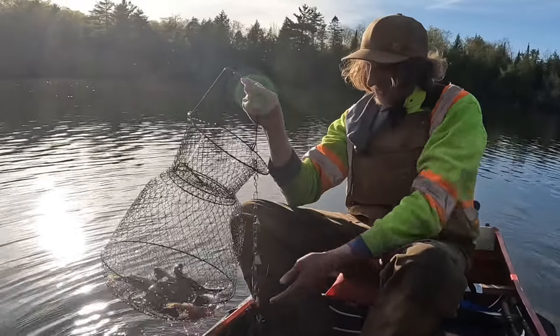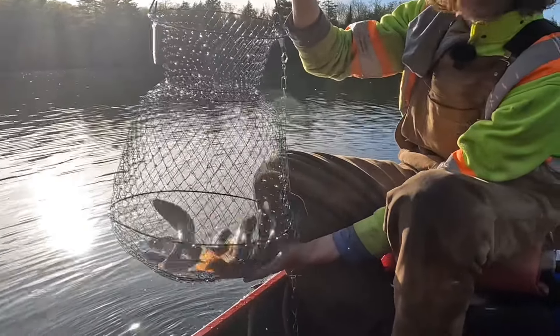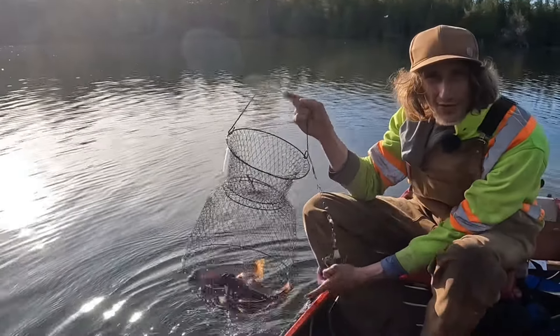I don't know if you guys can see that or not, but we got a bunch of nice beautiful brook trout there — some big guys and a bunch of little guys. We got our limit, so we'll definitely get a good snack out of that, that's for sure.